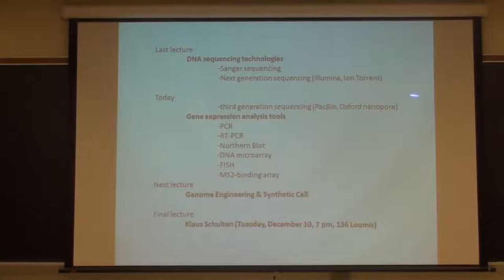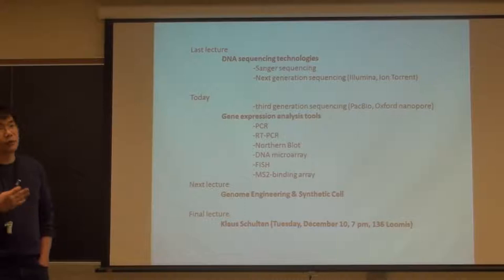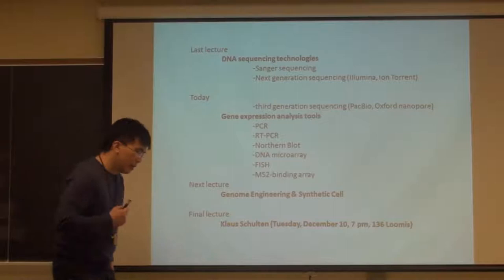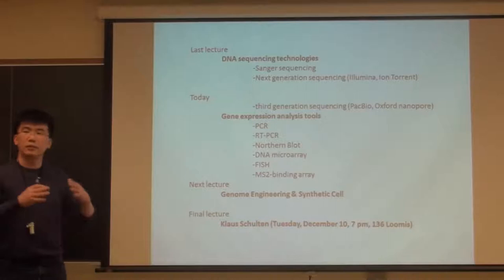By using next-generation sequencing technologies - I introduced these technologies last time - one by a company called Illumina, the other by Ion Torrent. Illumina is based on massively parallel fluorescence detection of sequences, sequencing by synthesis, where DNA polymerase copies and you see different color fluorescence based on different sequence. The competing technology uses electrical measurement by measuring protons released every time DNA is extended by one base, utilizing silicon technologies for massively parallel, purely electronic measurement.